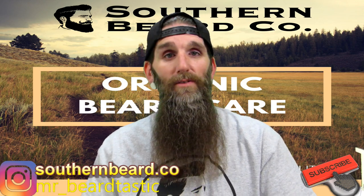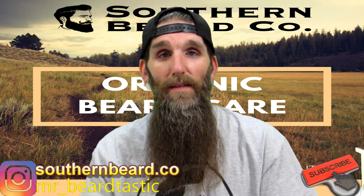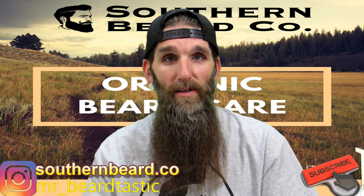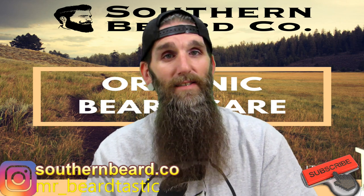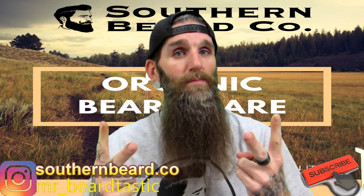If you guys want to check out Southern Beard Co's products, I'll leave all their links in the description box below. I'd like to thank the owner of Southern Beard Co for sending out the products — I appreciate it. Thank you guys for coming back to the channel and checking out another review. Until the next one — peace.